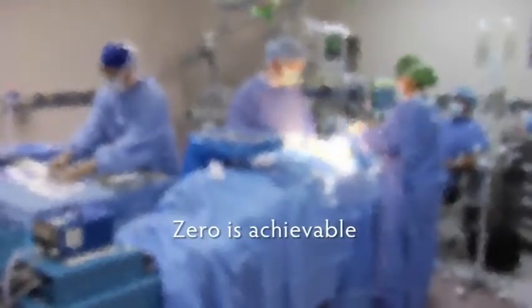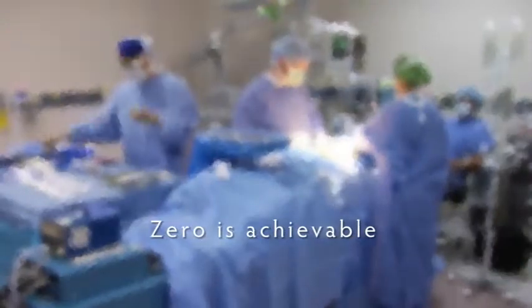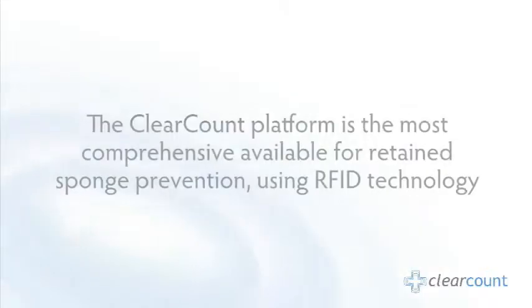Today with Clear Count Medical, zero is the achievable standard of care for retained surgical sponges. The Clear Count platform is the most comprehensive available for retained sponge prevention, using RFID technology.